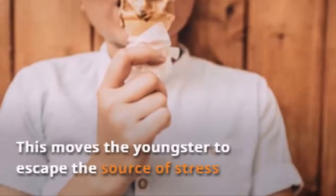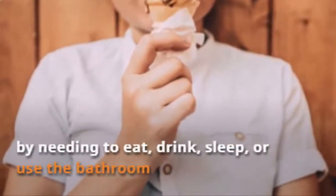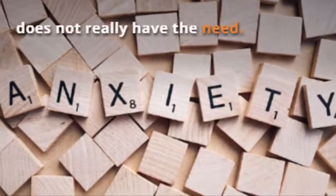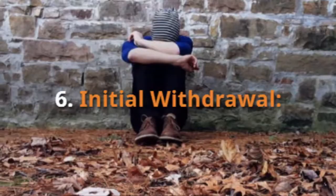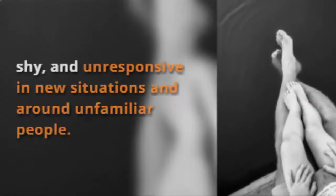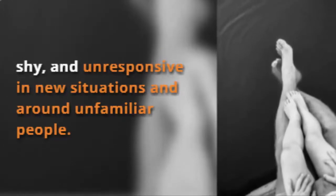Irregular. This moves the youngster to escape the source of stress by needing to eat, drink, sleep, or use the bathroom at irregular times when he or she does not really have the need. Initial withdrawal. This is found when Asperger's and HFA children get clingy, shy, and unresponsive in new situations and around unfamiliar people.